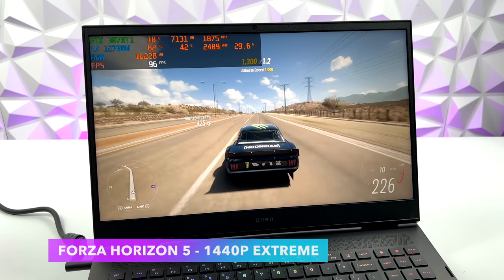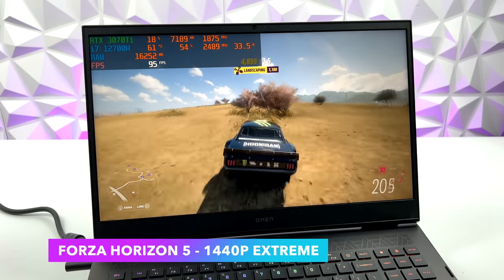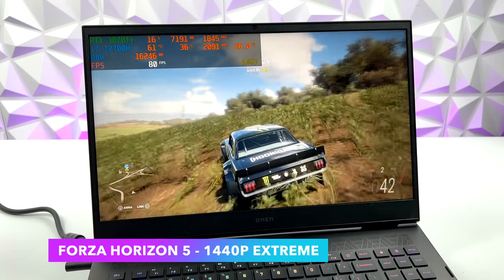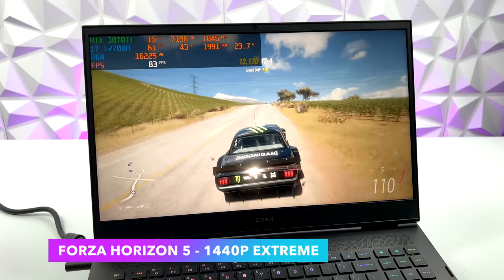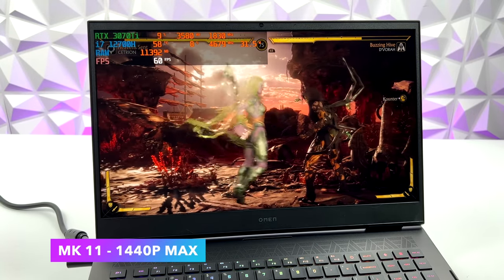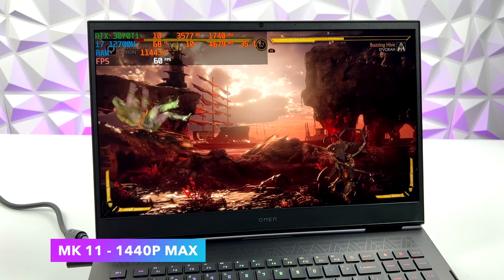Now it's time to move to real-world gaming. First up is Forza Horizon 5 at 1440p extreme settings, averaging 88 FPS. I actually expected to drop it down to Ultra even with the 3070 Ti laptop variant, but it handles extreme very well. Next, MK11 is one of those games that's very well optimized — I get great performance even on lower-end systems. Maxed out at 1440p, we're running at a constant 60.